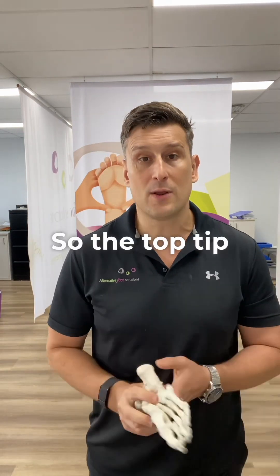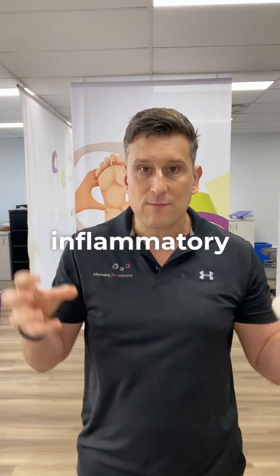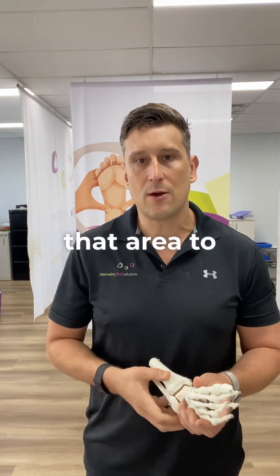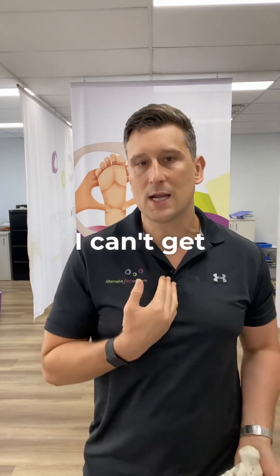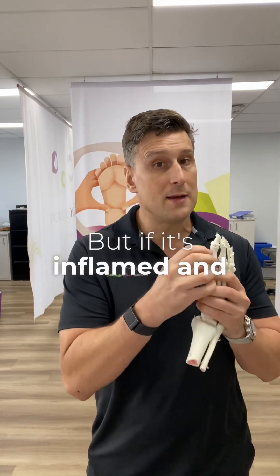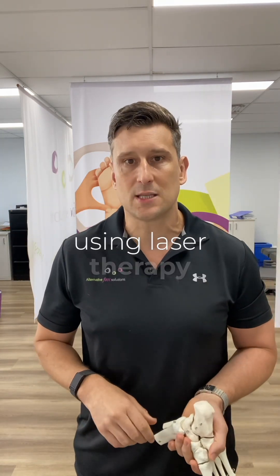The top tip for bunions today is that we can actually break up the inflammatory cycle through that area to a degree using laser therapy. If it's genuinely bone, I can't get rid of that — but if it's inflamed and sore, we can settle it down and reduce the inflammatory response using laser therapy.